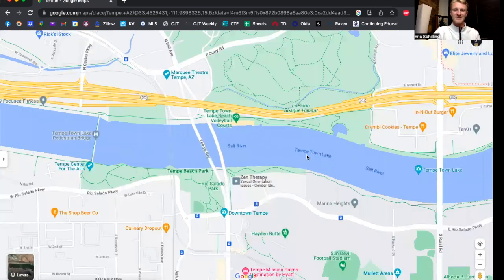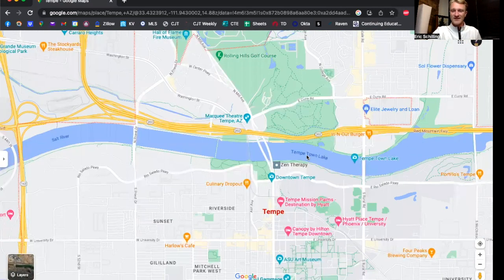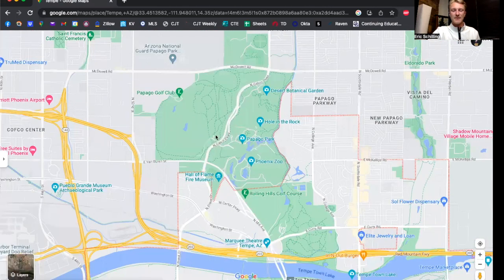That's a couple of really good things to do if you're in the area — definitely go check out Tempe Town Lake. Just north of here you've got Papago Hills and Papago Park. Now Papago is technically in the city of Phoenix, but it's so close to Tempe that we have to mention it.